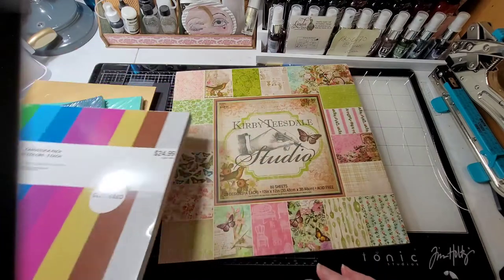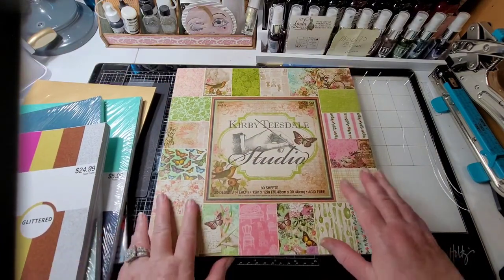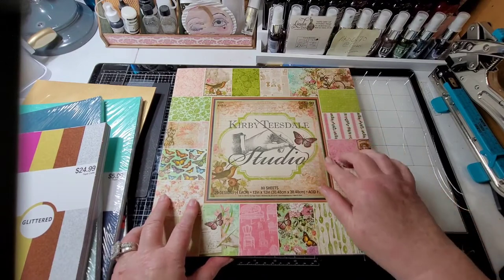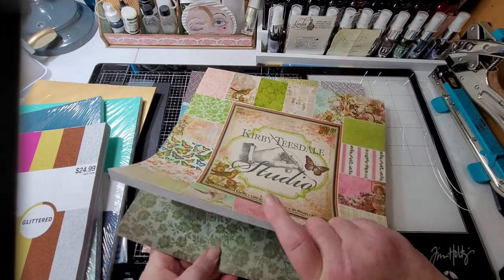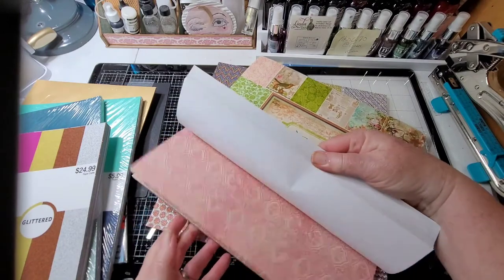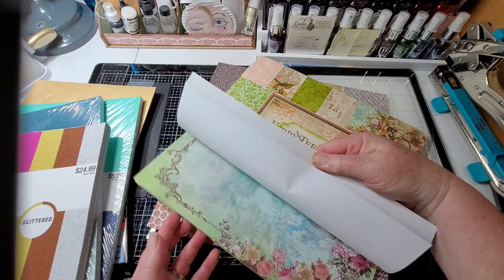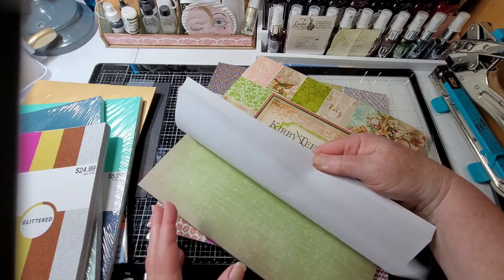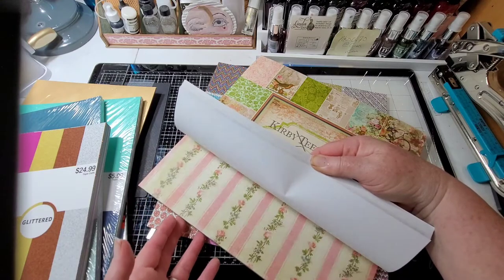This one I didn't even see the price on, anyway it's $19.99, got it for half off. I thought these will be great for tags and journals, that old style. I got quite a few things and I'm not going to bore you, so I'm just kind of thumbing through quick.